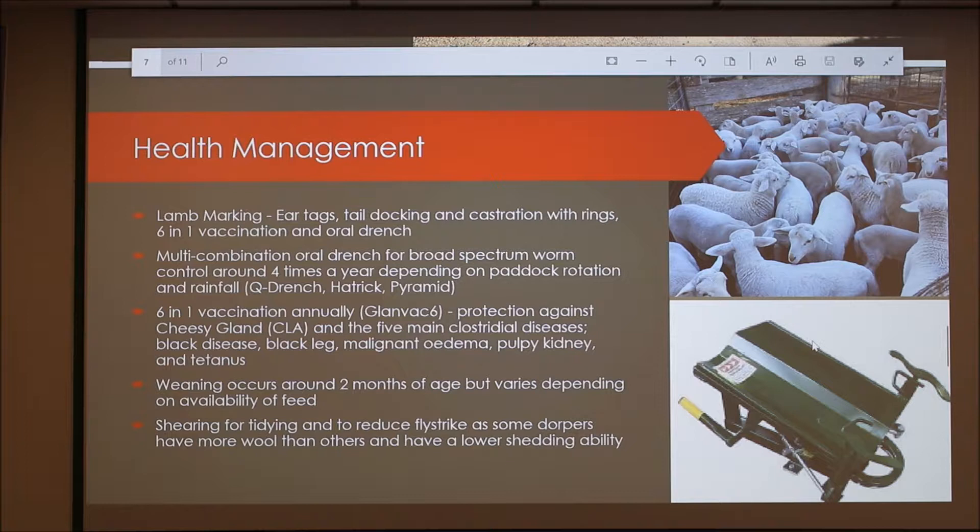Weaning occurs around two months of age but really depends on the availability of feed. We do also shear our sheep — we're shearing at the moment — mainly to tidy up the fleece on the back, because for our Dorpers some have more wool than others. After rainfall, if you have a fair bit of wool on the back you can get fly strike, which is when flies hatch inside a damp piece of wool and the maggots eat into the sheep, which can cause a major issue. We do sell our fleece, but you're not going to make much money from it.